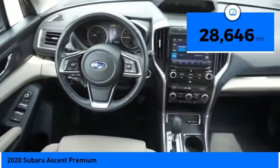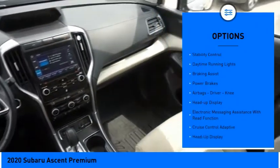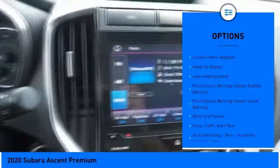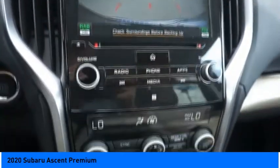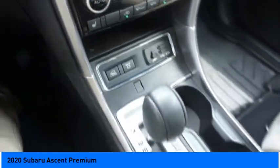Here are some of this vehicle's great options: power windows with safety reverse, hill descent control, traction control, stability control, daytime running lights, braking assist, power brakes, airbags, driver, knee, heads-up display, electronic messaging assistance with read function.